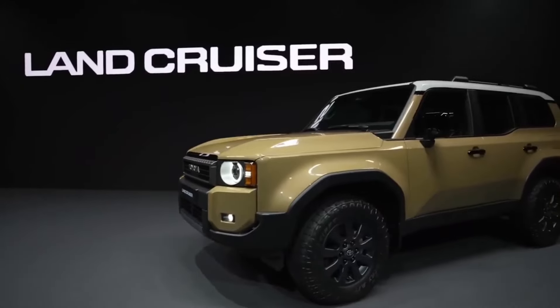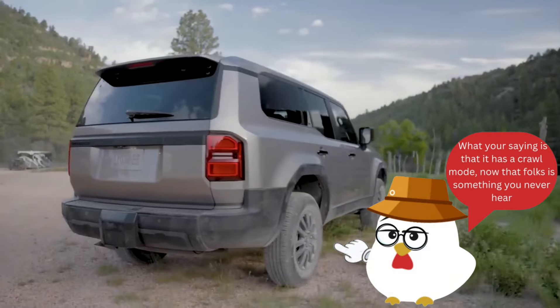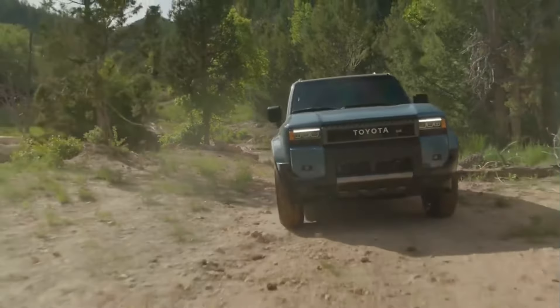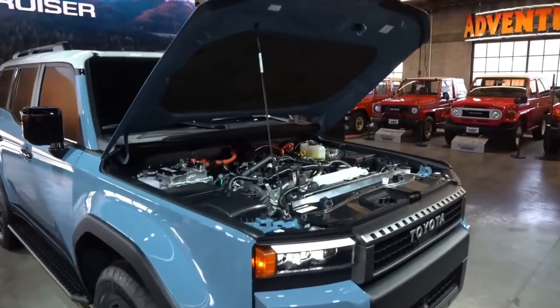The Land Cruiser ensures every adventure is effortless, with innovative features like multi-terrain select (MTS), crawl control, and an electronically locking rear differential. Activate the stabilizer bar for increased stability performance, adapting to on-road or off-road demands.